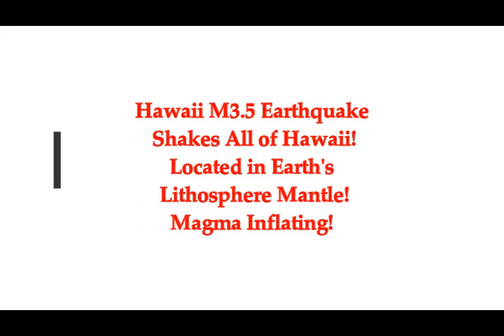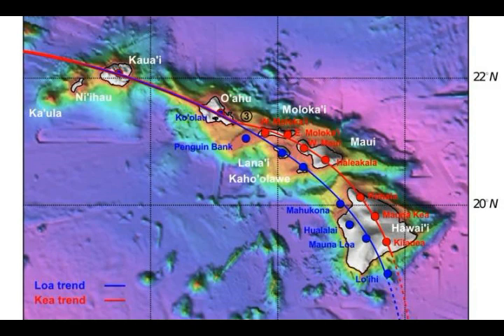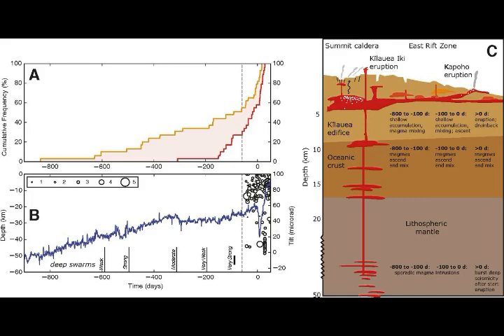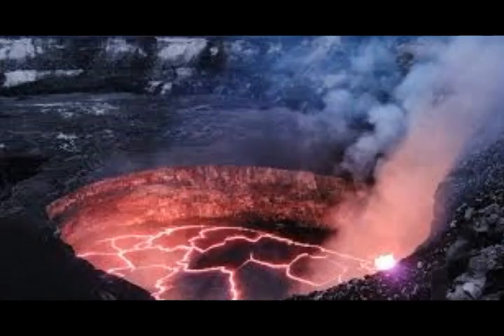Just a few minutes ago, all of the Hawaiian Islands have been shaken by a 3.5 earthquake located in Pahala. It is very deep — 30 kilometers down — which is in the Earth's lithospheric mantle, as you can see here at the bottom in the middle of the mantle graph where those red lines are. This is basically in the trunk of the arm that goes to feed the volcanoes.